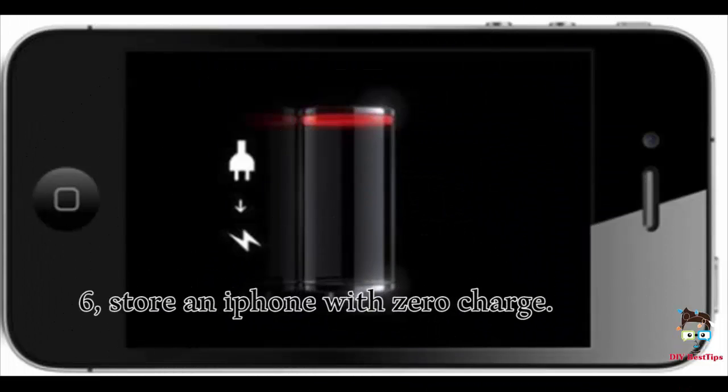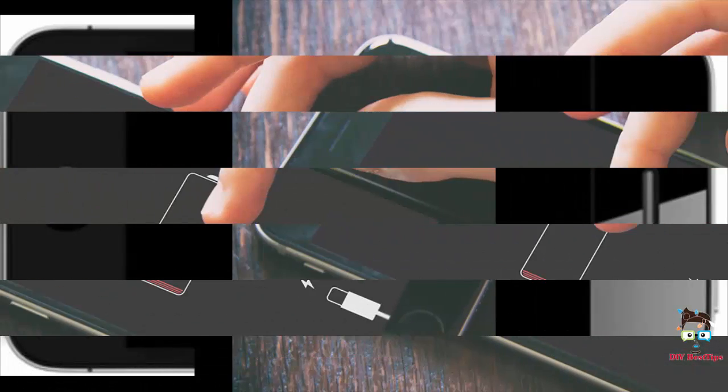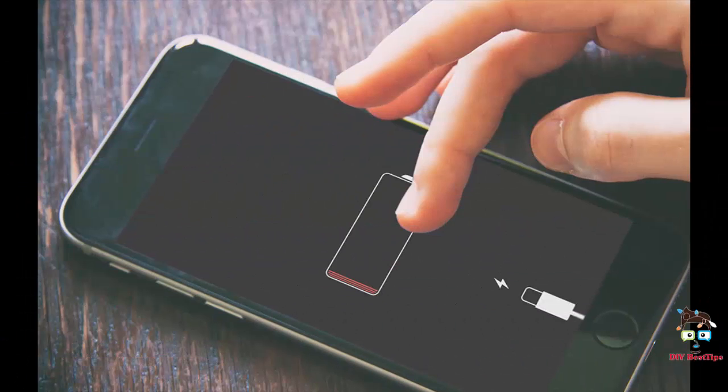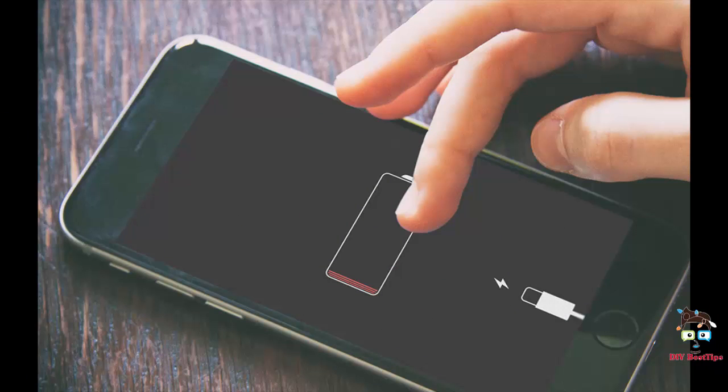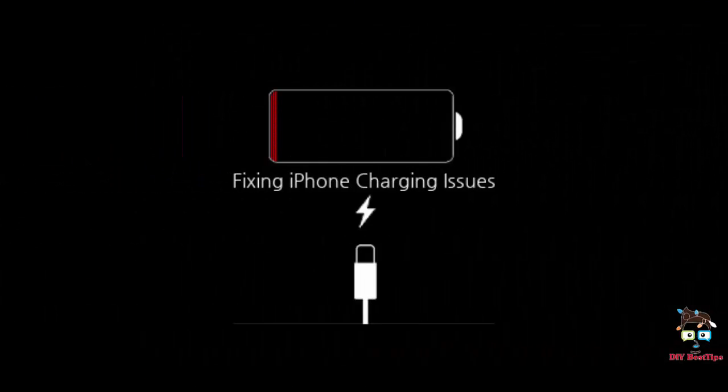6. Store an iPhone with zero charge. Experts warn not to store these phones with zero charge, as after a certain period of time the battery can enter a deep discharge state, which renders it less capable of holding a charge in the future.